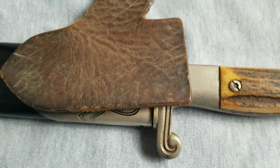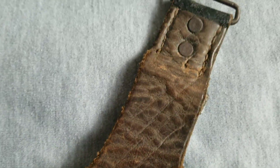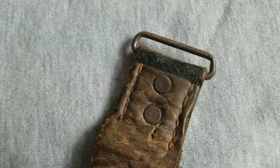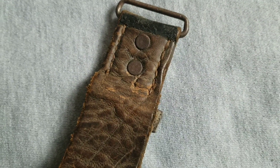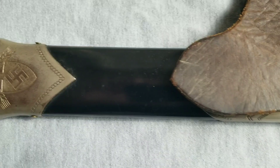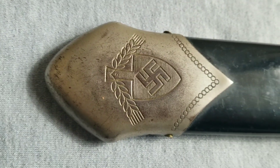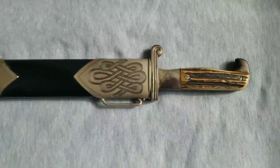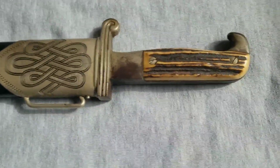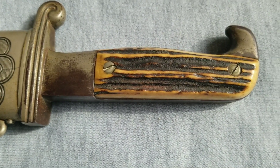You can see it's got the really nice hanger with it. We'll take a look at it without the hanger.